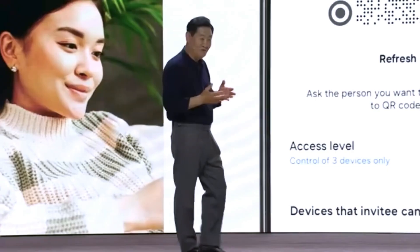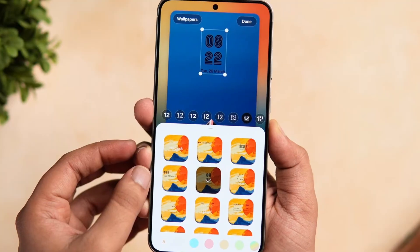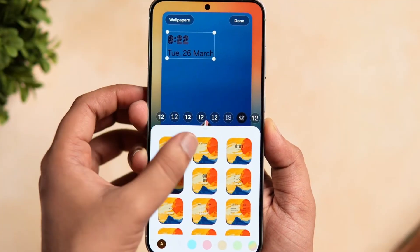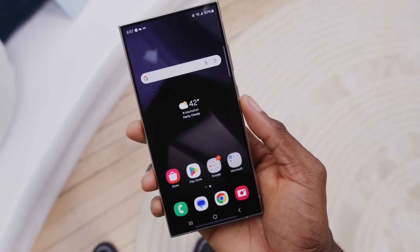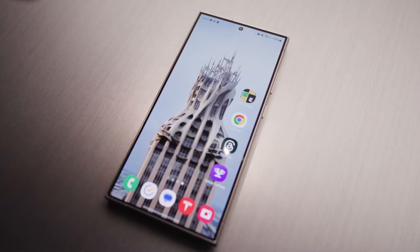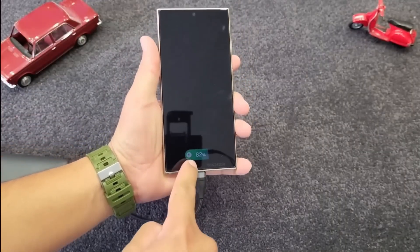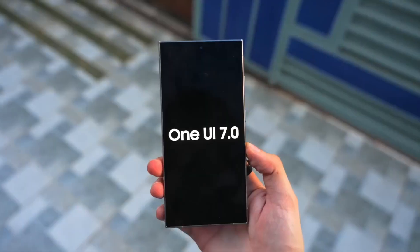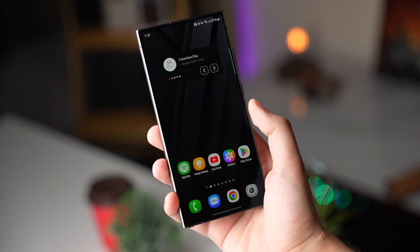Samsung has also made some under-the-hood improvements, making One UI 7.0 feel smoother and more responsive than ever. The update optimizes power consumption, extends battery life, and ensures seamless app transitions, especially on high refresh rate displays. Charging animations have also been upgraded, providing a sleek new look when you plug in your phone. Overall, One UI 7.0 is shaping up to be one of Samsung's most polished updates ever.